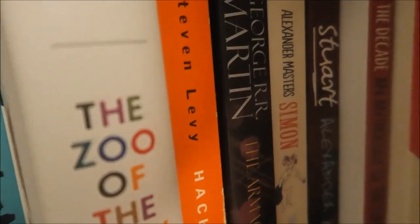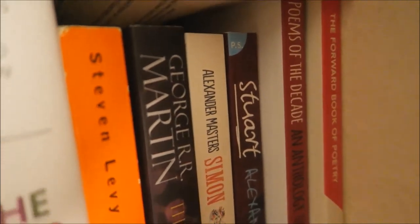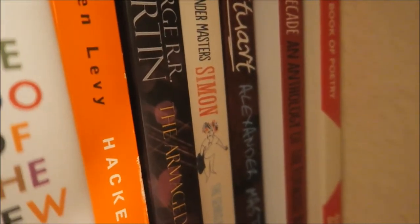Those Alexander Masters ones there are from a press event I went to a while back. I did a review of his new release and they gave me his entire back catalogue, so I've kind of slowly started working my way through it.